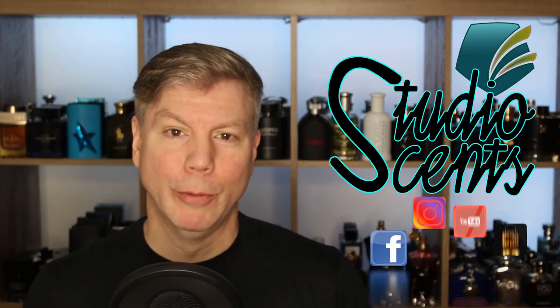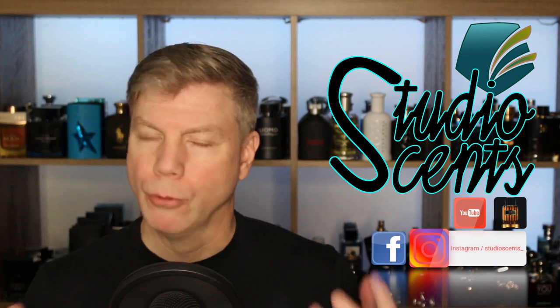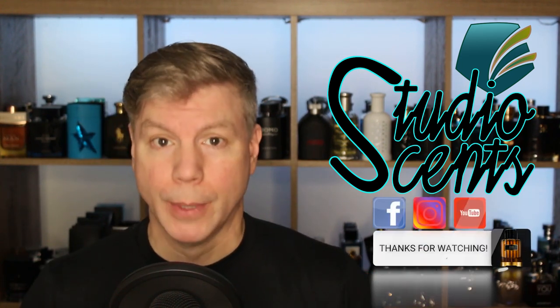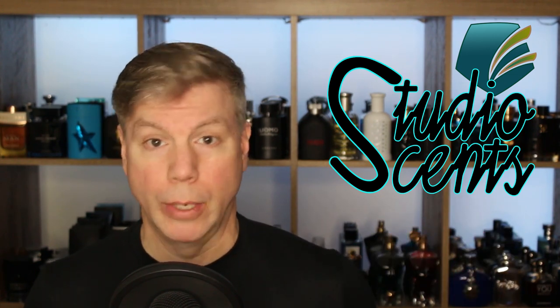What is up YouTube fragrance family? Tommy with Studio Sense here. Today we're going to be talking about one of my favorite fragrance notes in men's fragrance, and likely one of the most popular fragrance notes in men's fragrance, and that is tobacco-based fragrances.